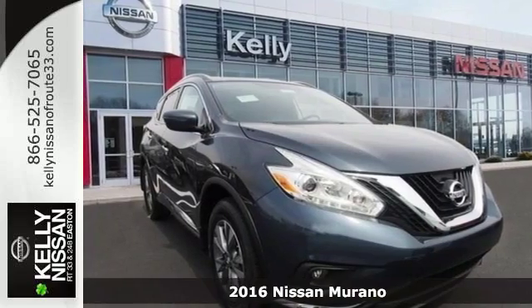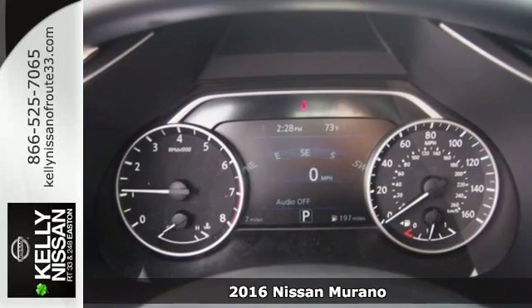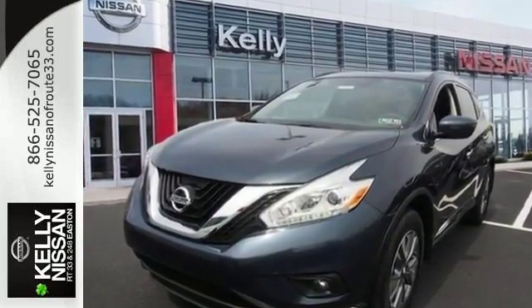It's a 2016 Nissan Murano. Elegant and powerful. Under the hood of this sleek SUV lies a 3.5-liter V6 engine that's both responsive and packs 260 horsepower. It has an aerodynamic body that allows you to slip through the wind with ease.